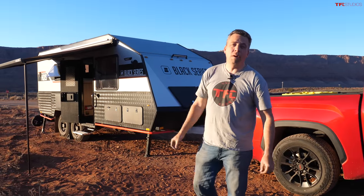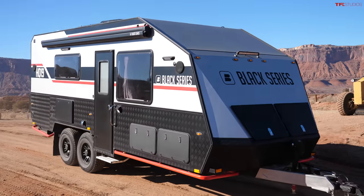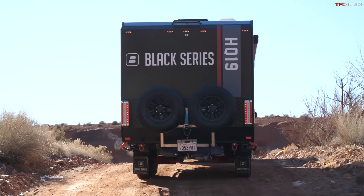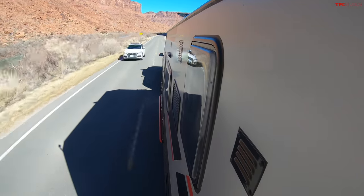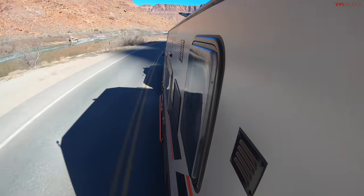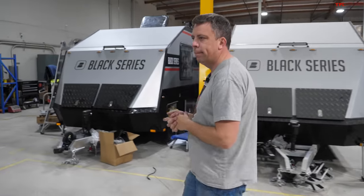On this episode of TFL Camper Corner, I'm in a very special place with a very special camper. I have the new 2022 Black Series HQ19, and it combines Australian engineering and off-road toughness with a luxurious interior. It's a trailer for everybody — it should take you off the beaten path. I'm currently in beautiful Moab, Utah. I'll show you all the features and also the manufacturing facility where it's finished and built in California.